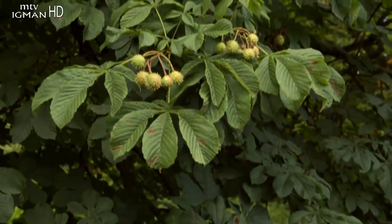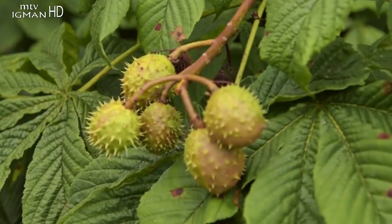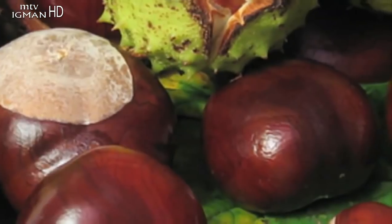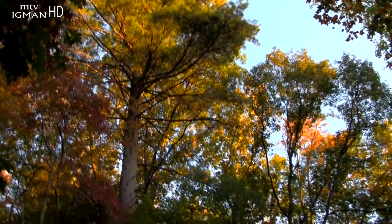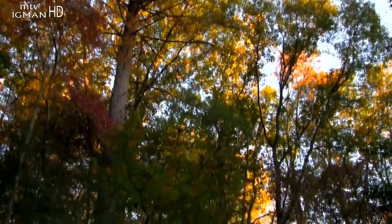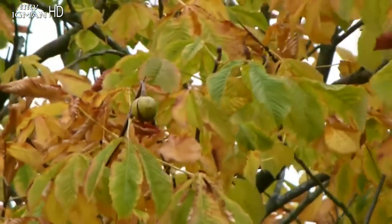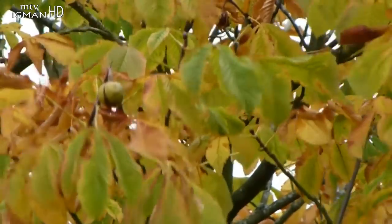Plodovi su smješteni u bodljikavim ljuskama. Sjemenke divljeg kestena, za razliku od pitomog, nisu jestive. Plodovi su gorkog i vrlo neugodnog okusa.